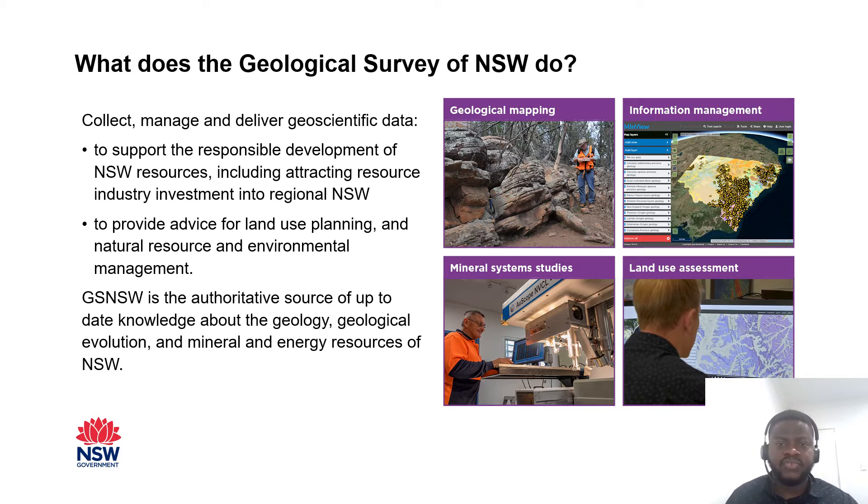The Geo Survey collaborates with state, national and international government agencies and scientific bodies to share skills and data and promote coherent information exchange. The Geological Survey of New South Wales collects, manages and delivers geoscientific data to support responsible development of New South Wales resources, including attracting resource industry investment into regional areas, as well as providing advice for land use planning and natural resource and environmental management.